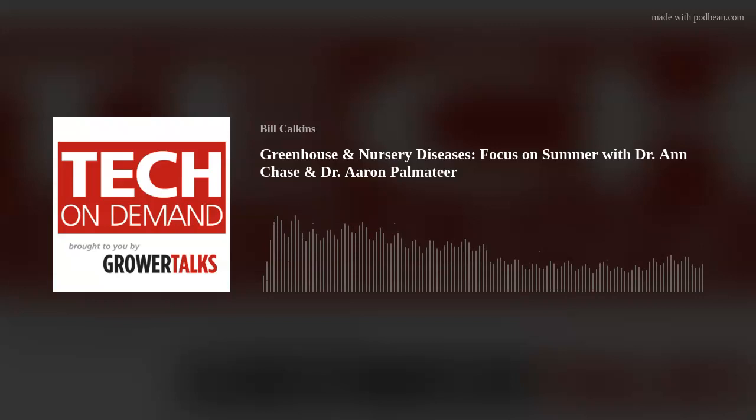Thank you for the opportunity. We're going to have to do this again — maybe do it video next time so we can look at some of these diseases in action and discuss them. I am Bill Calkins with Tech On Demand, reminding you to subscribe to the podcast on your favorite podcast app, like iTunes, Spotify, Google, Stitcher, and we're now on Odyssey. You will never miss an episode — and jump back into the archives because there are more than 20 episodes like this one packed with great information and fantastic guests. Here's to a fantastic rest of your 2022 season and beyond. Talk to you soon.